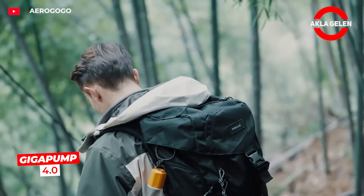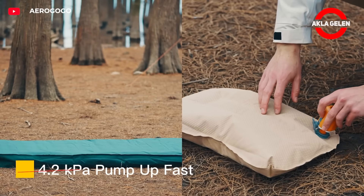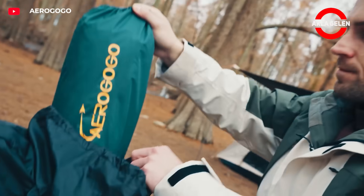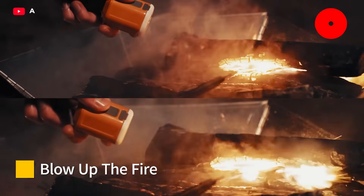Gigapump 4.0 is an innovative 3-in-1 air pump with palm size and only 110 grams weight. Inflates with one button, deflates quickly with reverse mode. Also works as a camping lamp and helps to light a campfire.